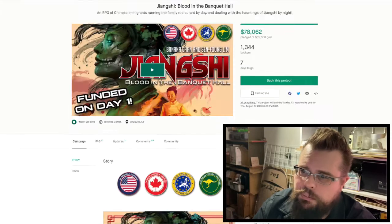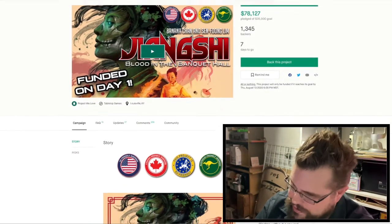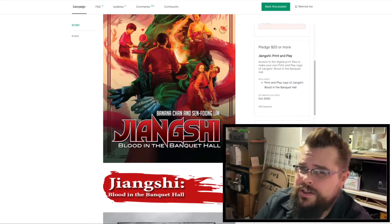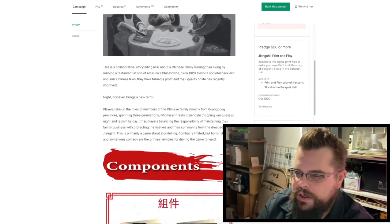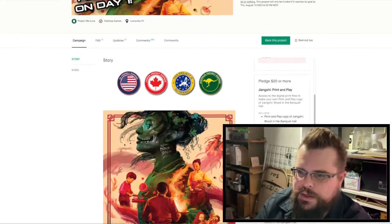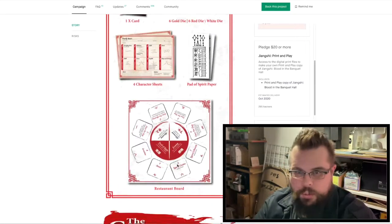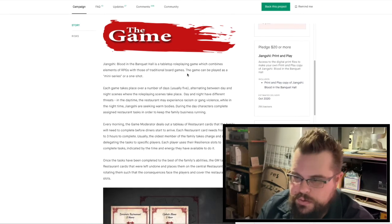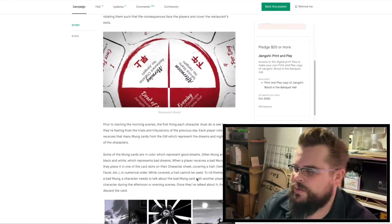Next up is Zheng Shi, Blood in the Banquet Hall. This is an RPG of Chinese immigrants running a family restaurant and dealing with hauntings during the night, which is really unique and really cool. It's one of those indie RPGs that I adore — I love the concept and just the strangeness of what it is. It has a little more to it; it's sort of tabletop game as much as RPG in some ways. It's got some structure to it, but it still has that role-playing aspect too. It's really interesting.